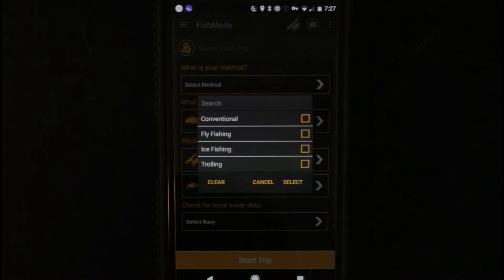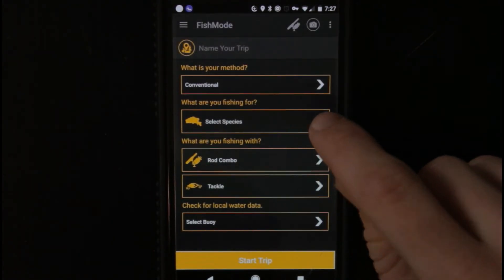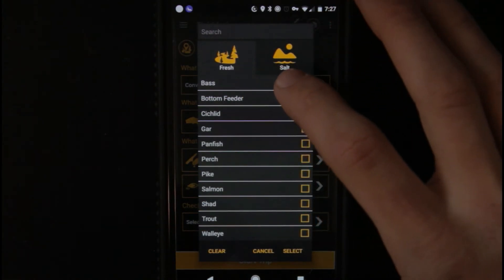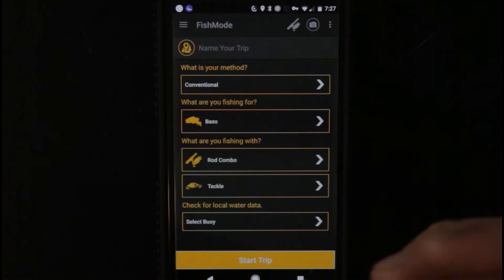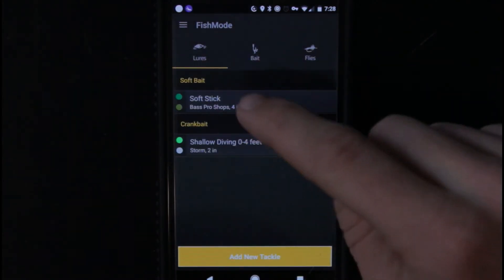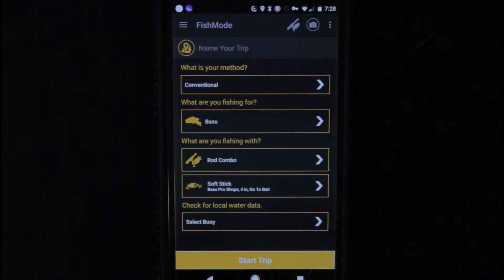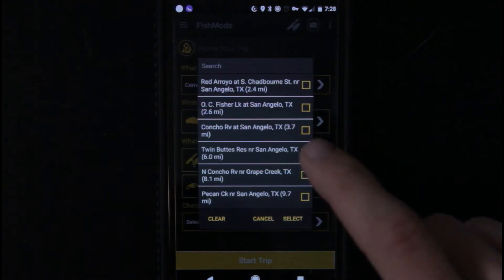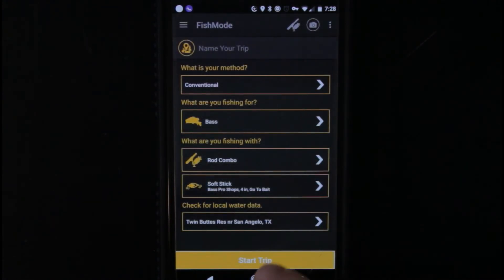Now it's going to select your method. Let's go conventional. Select species — bass. You can also do salt water, you just click the salt water tab right there. So select right there — you've got a rod combo, which is where you would go and pick your rod. I can go ahead and click my soft stick bait. Then you can actually check for local water data around you — I'll click select buoy. Twin Buttes Reservoir, that's a good place. And then you start trip.